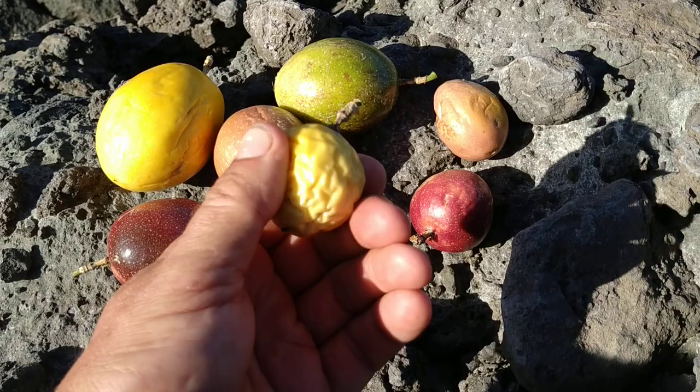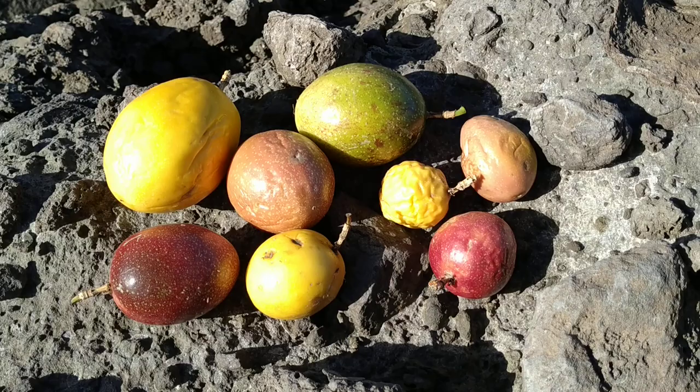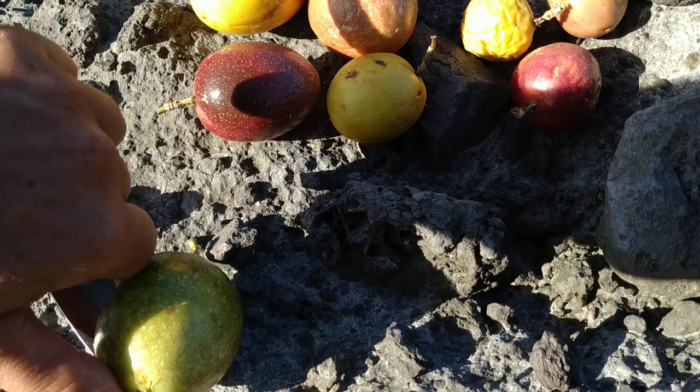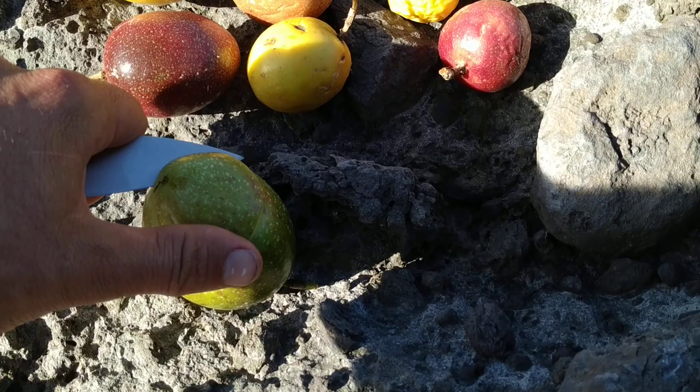When you squeeze a passion fruit gently — which you shouldn't do because the vendors won't like it — and there is air or liquid escaping from tiny holes, leave it alone. This passion fruit has been attacked by insects and is most probably rotten by now. The rind of passion fruit is basically like leather, that's why they are very well prepared for long-range transport and that's why they are being sold also in temperate areas.